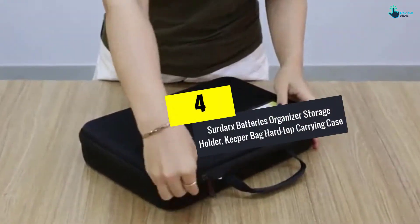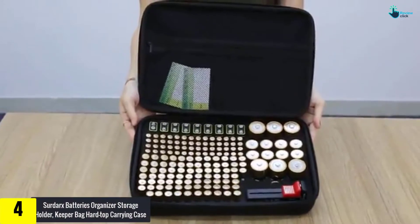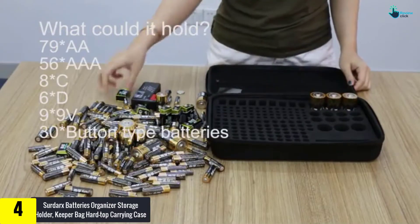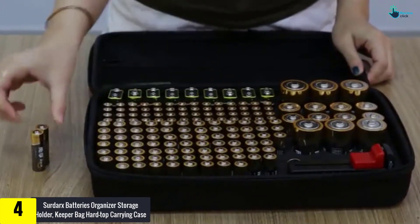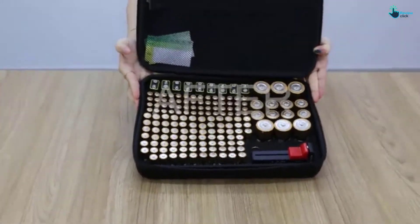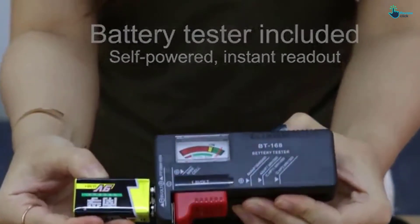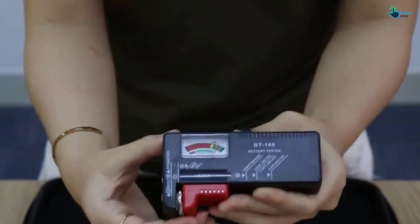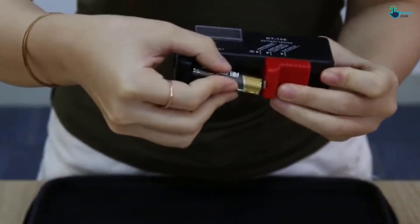Moving on at number 4, we have the CERTA-RX Batteries Organizer Storage Holder, Keeper Bag Hard Top Carrying Case. This battery organizer case offers ample room for keeping over 200 pieces of batteries. The external layer of this bag also offers resistance against water. Moreover, the soft interior layer comes with well-cut holes. The shockproof EVA foam organizer keeps your batteries in the proper place. The organization of the batteries becomes hassle-free when you use this case.